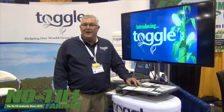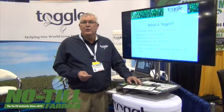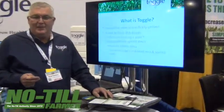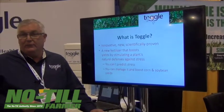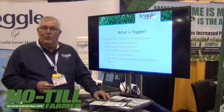We're pretty excited now to have three years worth of data, where we had 15 bushel averages above and beyond a fungicide at planting, and also in soybeans we averaged six bushels more with treatments put on between R1 and R3.